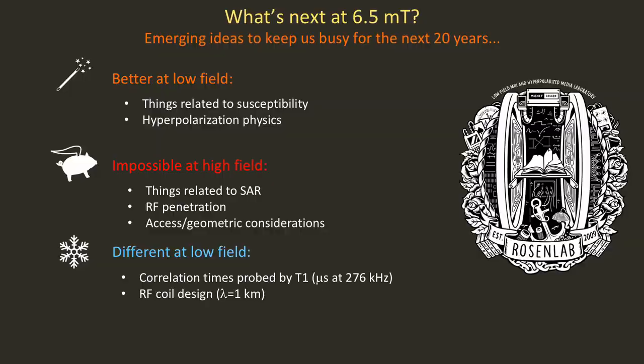What's next at 6.5 millitesla? There's tons of stuff to keep us busy for the next 20 years. Some things are better at low field, some things are impossible at high field, and some things are just plain different and actually quite interesting at low field.